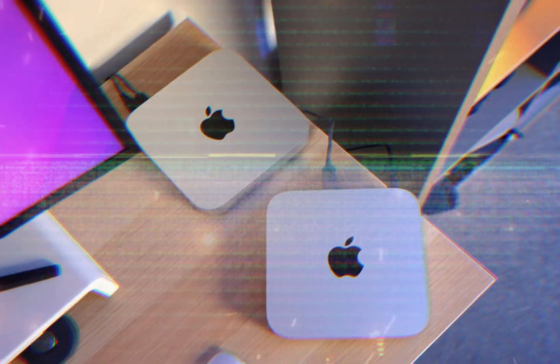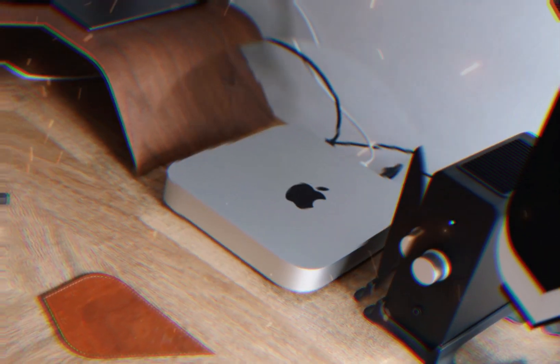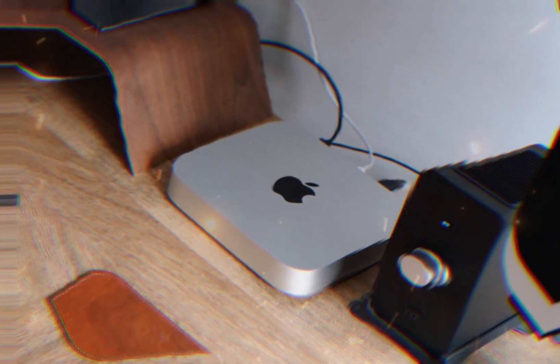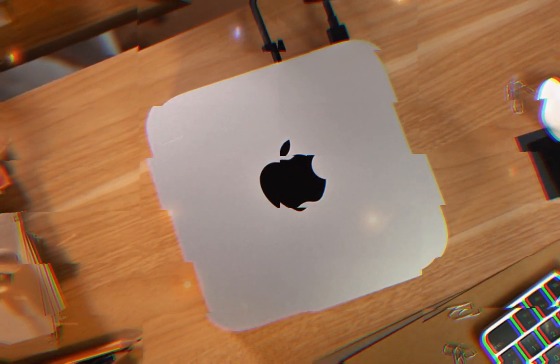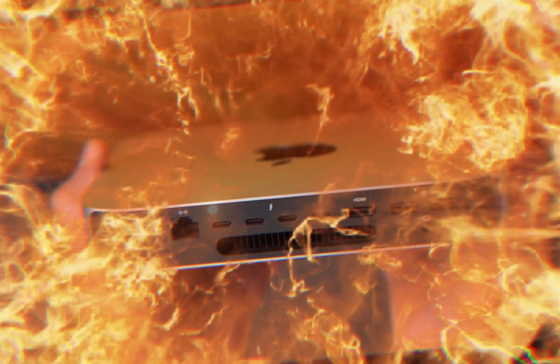The M4 Mac Mini has undergone a significant transformation, shrinking its footprint to 7.7 inches in length, 3.85 inches in width, and 1.93 inches in height. Its slender profile and stunning silver finish create a visual statement perfect for modern workspaces.